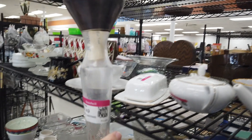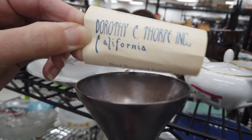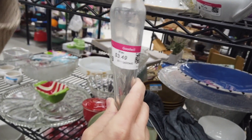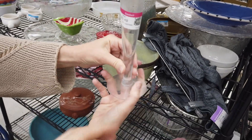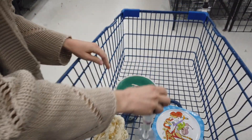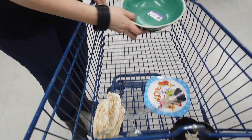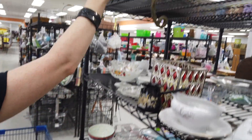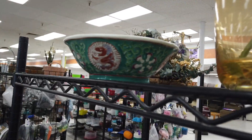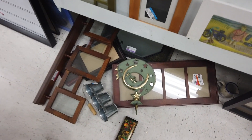Then we saw this piece that Lisa gravitated towards — it's a Dorothy Thorpe piece, which I'm not familiar with but she was. Lisa felt it was going to be a good piece because it's in good condition, no chips, just needs some cleaning, and the silver looked good on it. It still had the little message in the bottle. But I ended up putting it back because I was second-guessing myself — still have regrets, but we move on.